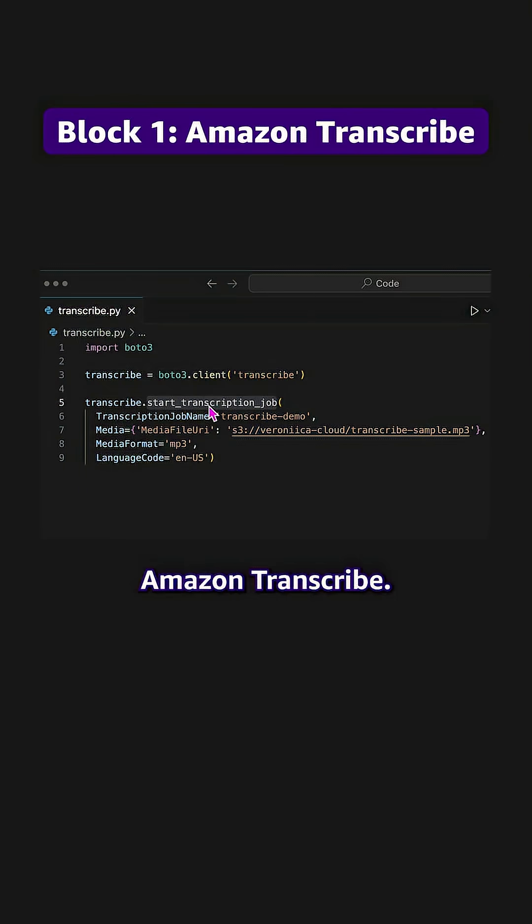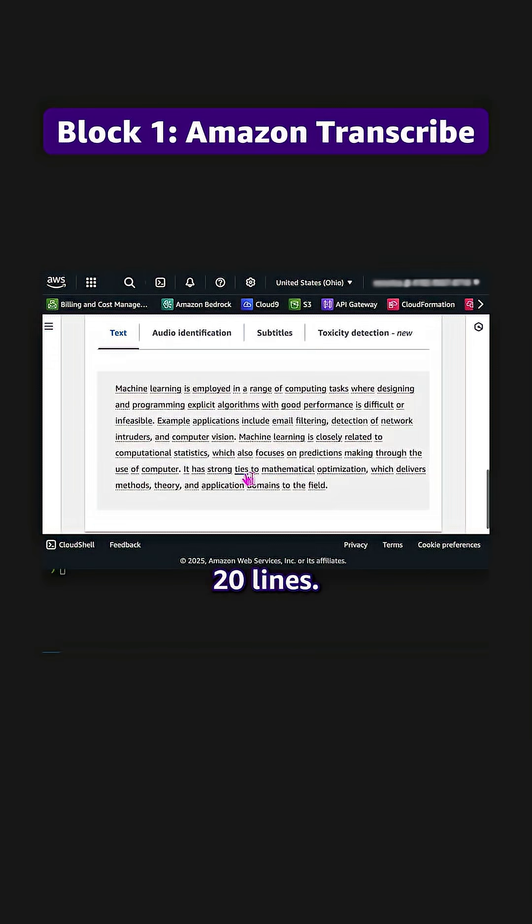First block: let's use Amazon Transcribe. I'm taking this English audio and calling start transcription job. Boom — text in under 20 lines.